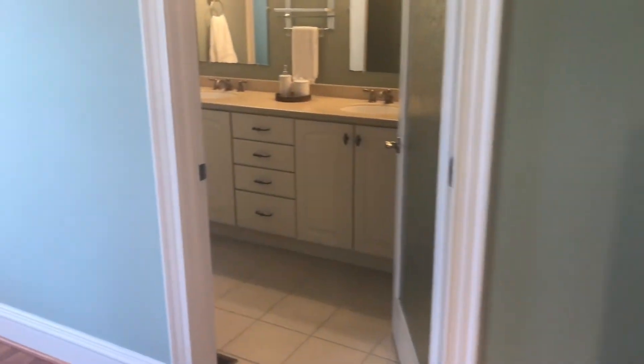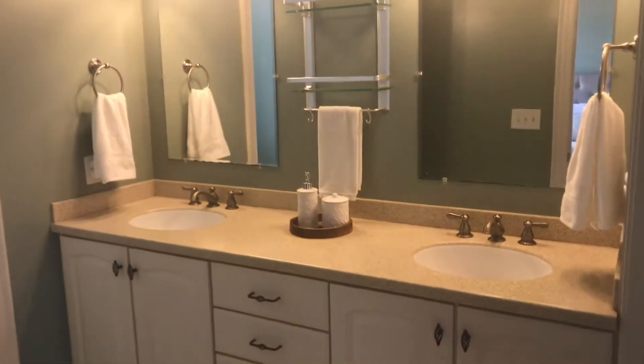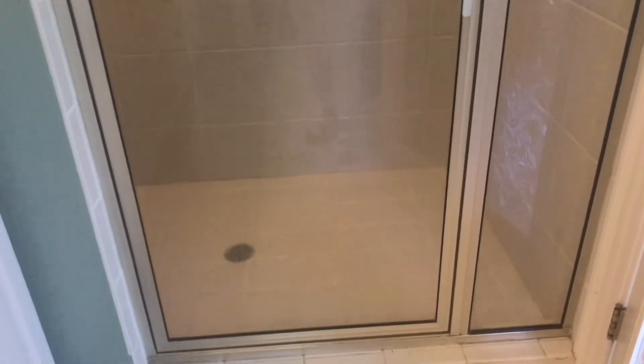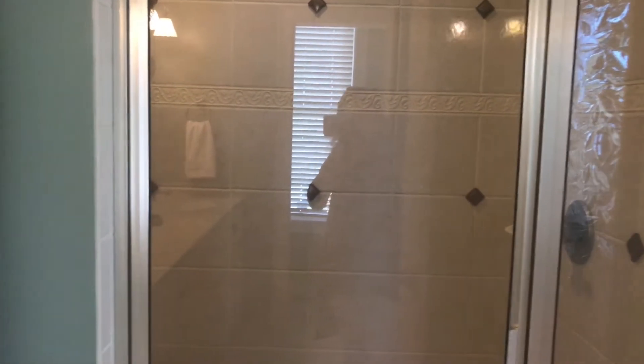And here is the master bathroom. It has a double sink, tile flooring, and a walk-in shower with all tile walls and a beautiful glass door.